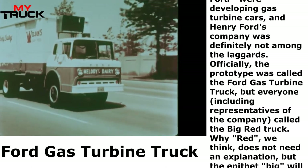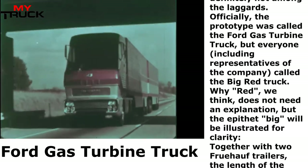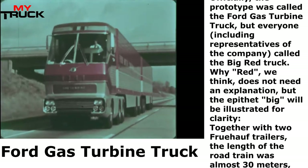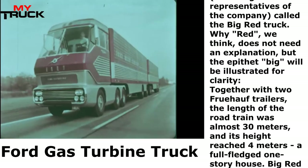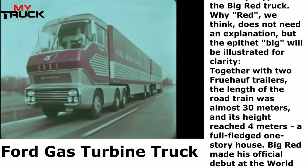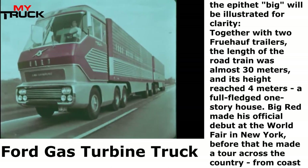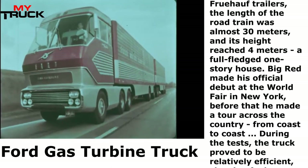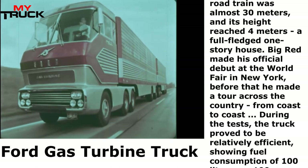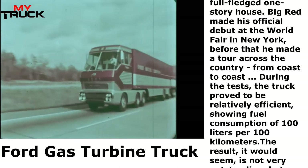Why red does not need an explanation, but the epithet 'big' will be illustrated for clarity. Together with two Fruhauf trailers, the length of the road train was almost 30 meters, and its height reached 4 meters — a full-fledged one-story house. Big Red made its official debut at the World's Fair in New York, before which it made a tour across the country from coast to coast. During the tests, the truck showed fuel consumption of 100 liters per 100 kilometers.